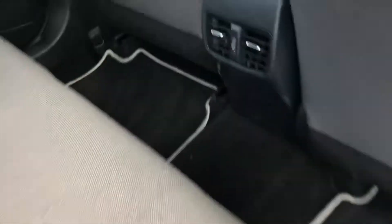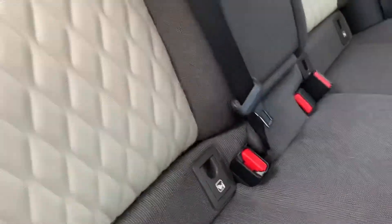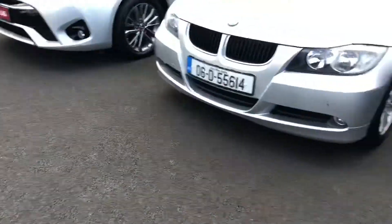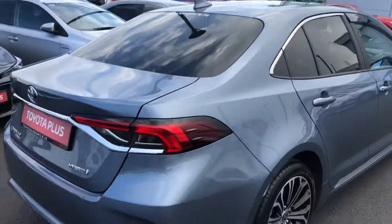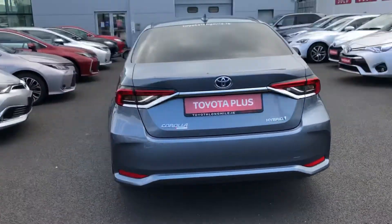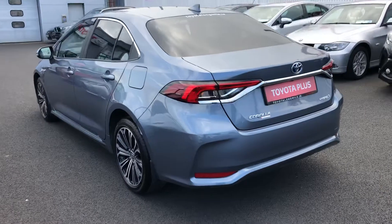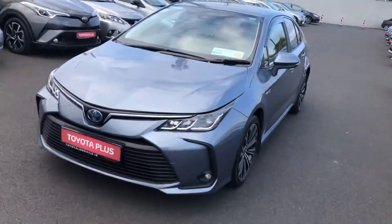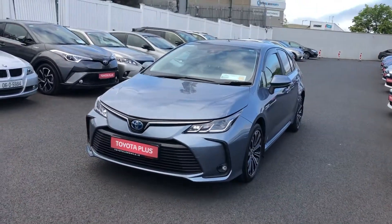Bringing us into the back of the car, there's lots of leg room, air vents in row two, isofix child seat mounting points on either side, and an armrest with cupholders in the middle. This car comes with the balance of the manufacturer's warranty, which is three years from new.